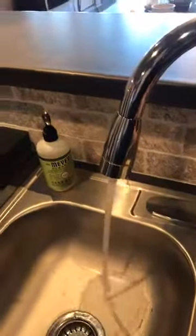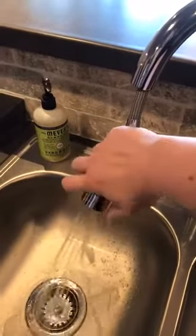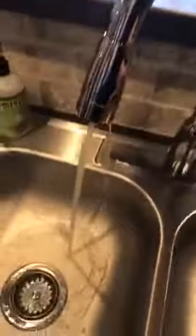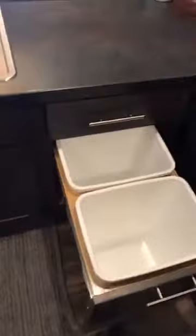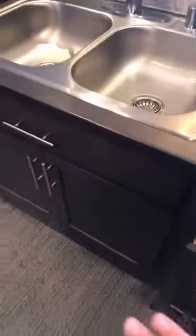You get the sink that has a stream and a sprayer. Lots of fun features in here. One of my favorite things is the garbage and recycling are tucked away underneath, so you don't have to worry about finding a tiny garbage can that fits underneath your sink or have it sitting out stinking up your room.